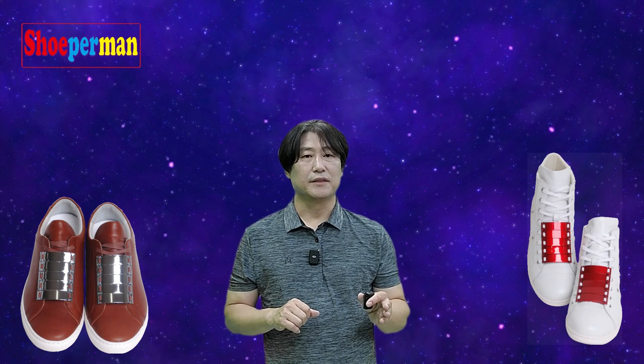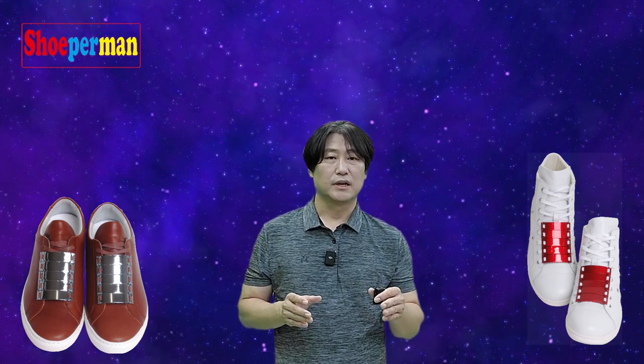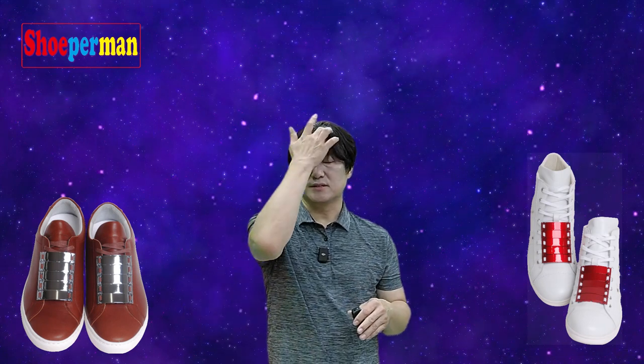There are many people wearing Crocs shoes, and there are many holes. Some of them cover up the holes with Jibbitz accessories. So what do you call Jibbitz accessories? Yeah, that's Jibbitz. And we are just like Jibbitz — Jante.